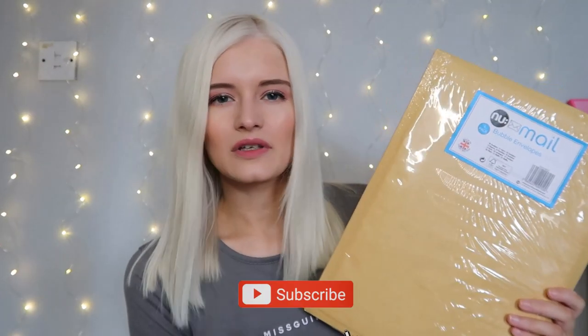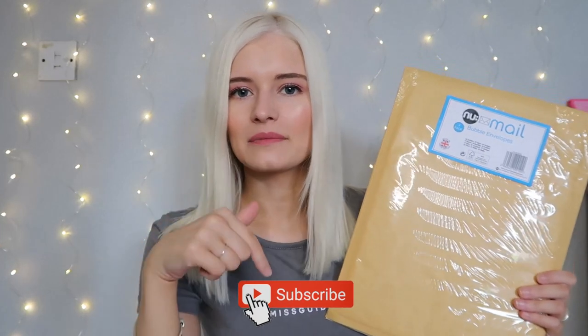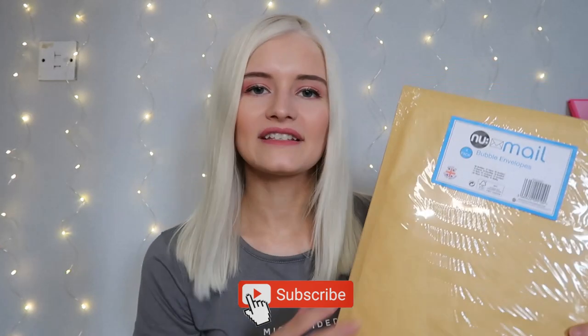The next thing I picked up were these mailing envelopes — I picked up two packets. I've opened one because I needed to post something, but you get four bubble envelopes in here. They have bubble wrap packaging inside and they're a large/medium size — you can fit lots of stuff in. I like to sell bits on Depop, like my makeup and some clothing, so I'll link my Depop below. These are the cheapest mailing envelopes I've ever found — I always get my mailing stuff from Poundland.